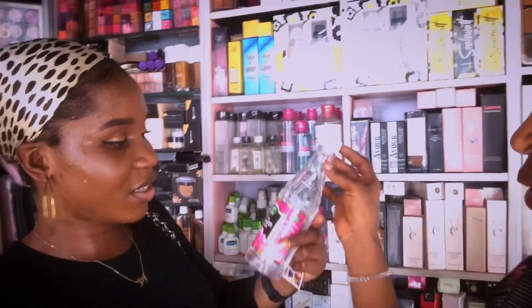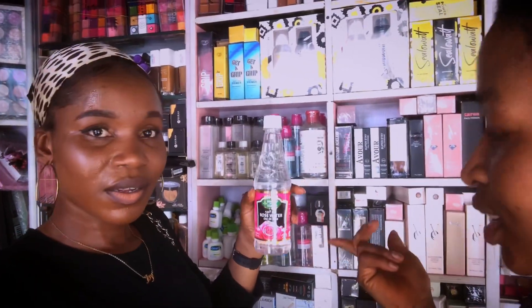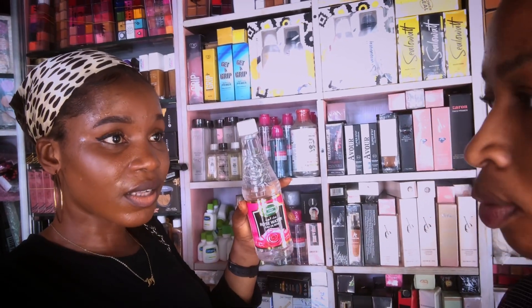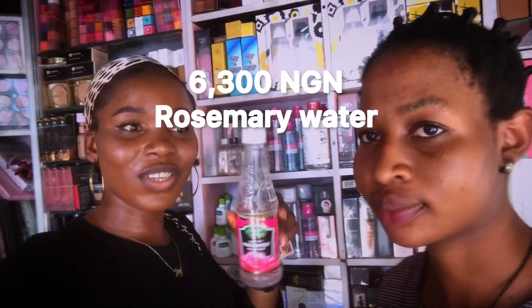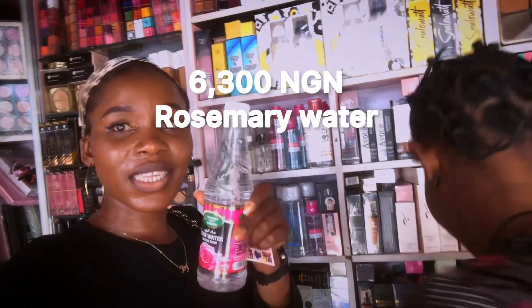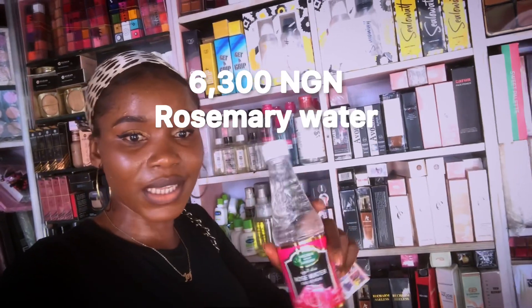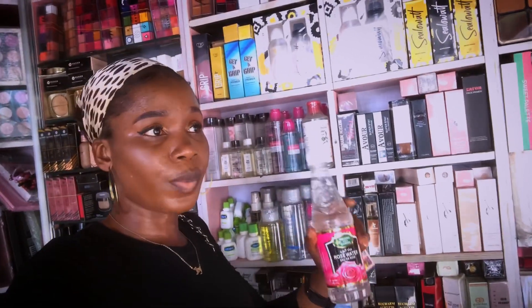How much is the rosemary water? It is 6,500. Is that the last price? We can give you 6,300. Okay guys, this is rosemary water — a lot of people ask for this. The price is 6,500 but she can give you 6,300 last price.